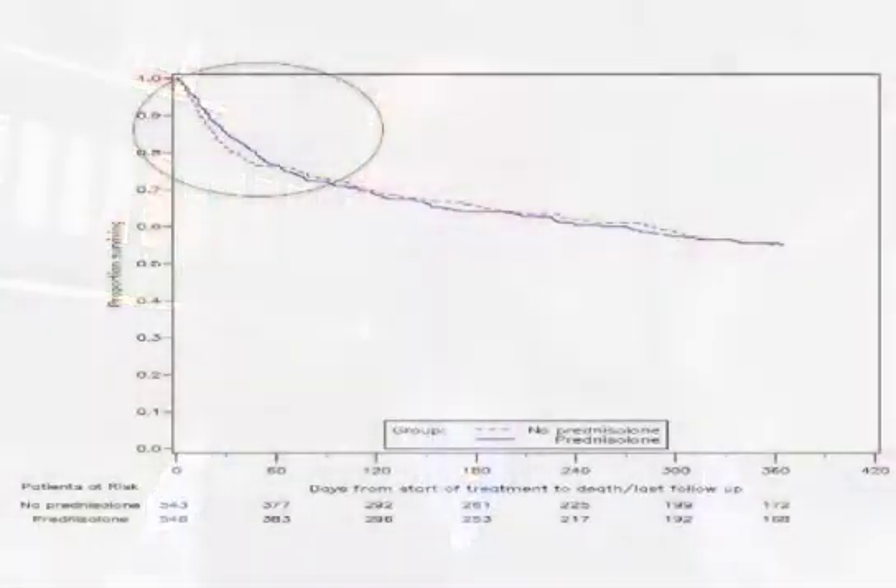In the recent STOPPER trial, which we published in the New England Journal of Medicine, we showed that there was a marginal benefit of prednisolone for mortality up to 28 days. But as you can see from the survival curve, after this time, and certainly by 90 days, that survival advantage had been lost.